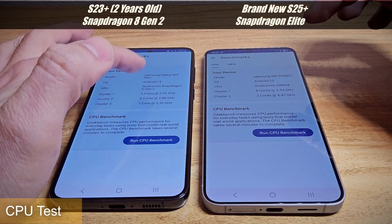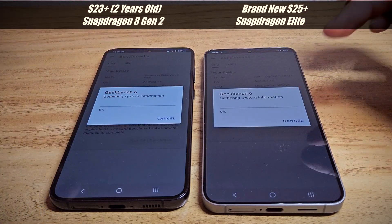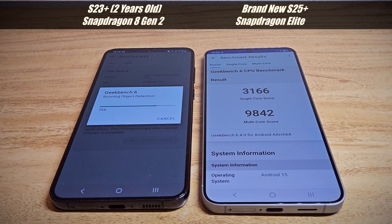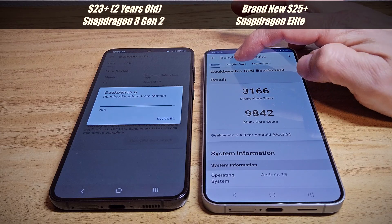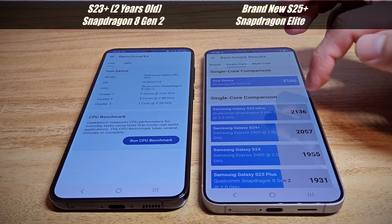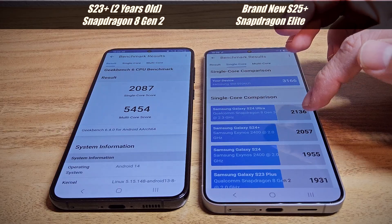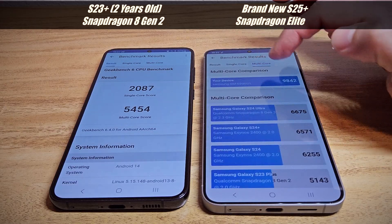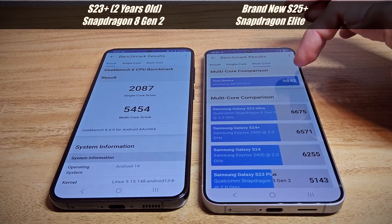The S23 Plus has the Snapdragon 8 Gen 2 and the S25 Plus has the Snapdragon Elite. The S25 Plus just finished with a really good score. You can see that in single core and multi-core, the S25 is way faster than even the S24 Ultra and S24 Plus.